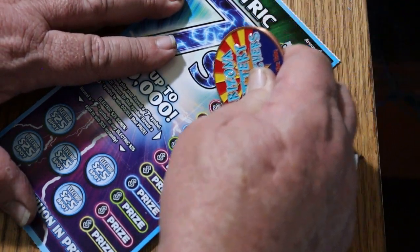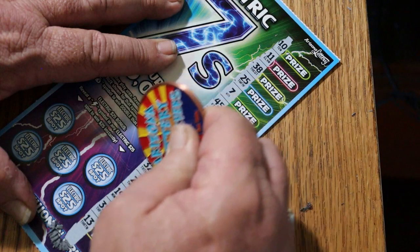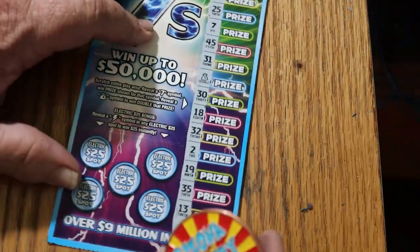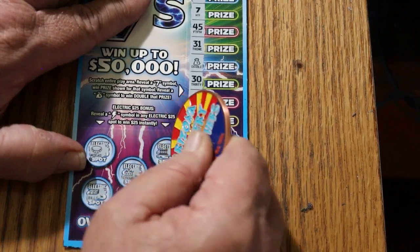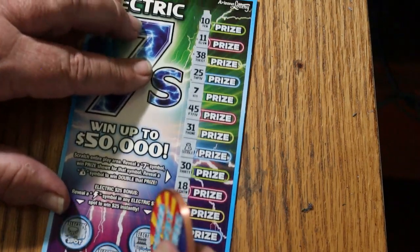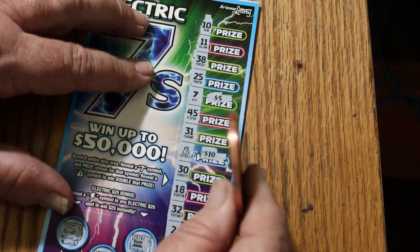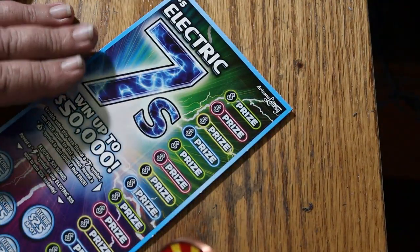Ticket 41 — can we go back-to-back? Yes, we can. Ask and you shall receive: a double and a seven. Bonuses: nothing, nothing, nothing, nothing, nothing, and nothing. We've got a seven — five bucks. And the double? Ten, two — ten for 20, 25. That's 45 bucks off the first two tickets.